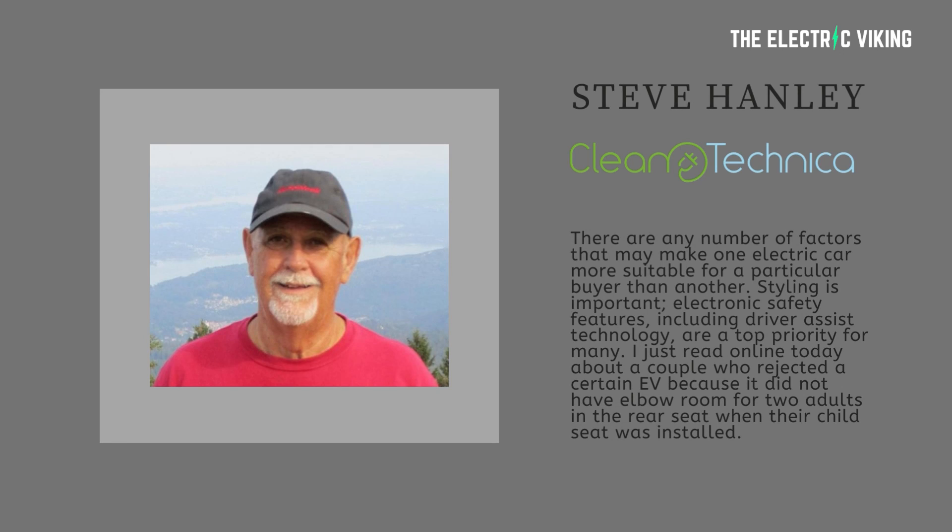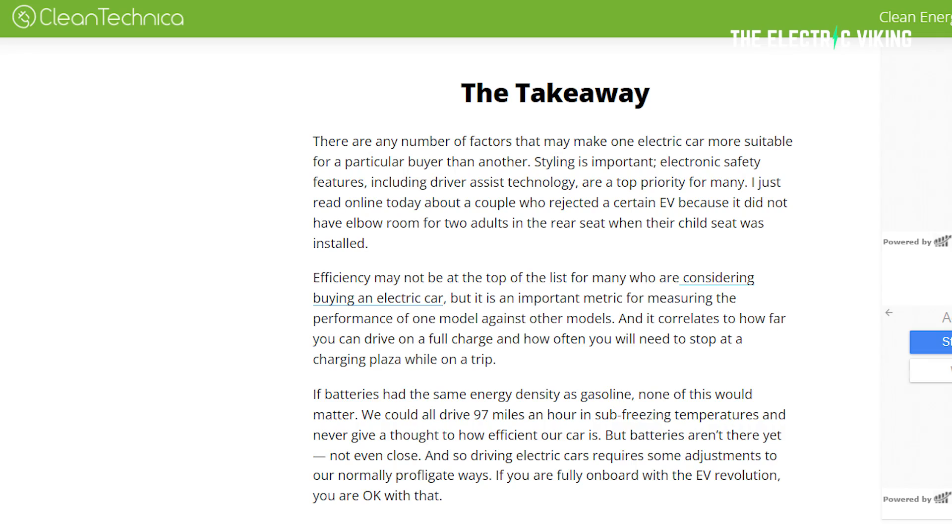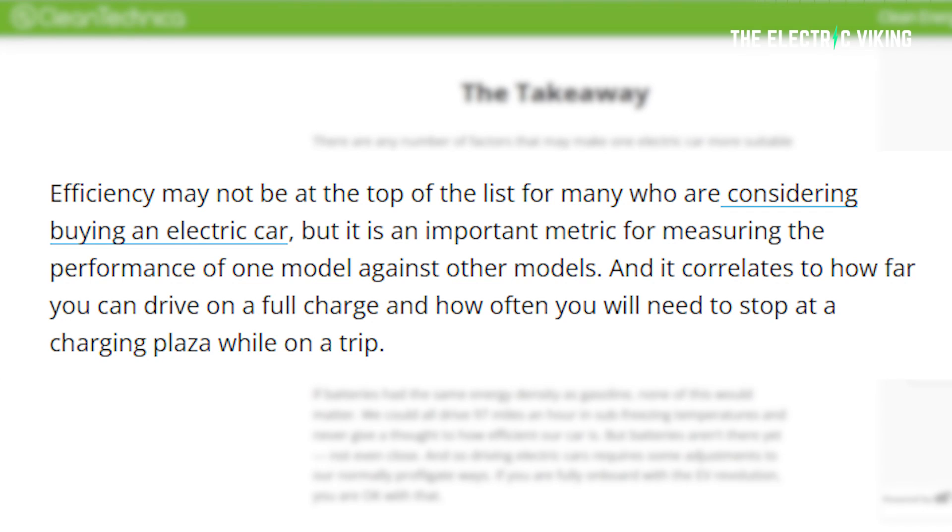Steve says that he read about a couple who rejected a certain EV because it did not have elbow room for two adults in the rear seat when their child seat was installed. That's probably pretty common for most cars. Efficiency may not be at the top of your list when you're considering buying an electric car, but it's definitely worth considering. It's a really handy metric for actually comparing one electric car against another, and it correlates to how far you can drive on a full charge and how often you will need to stop at a charging point while on a trip.